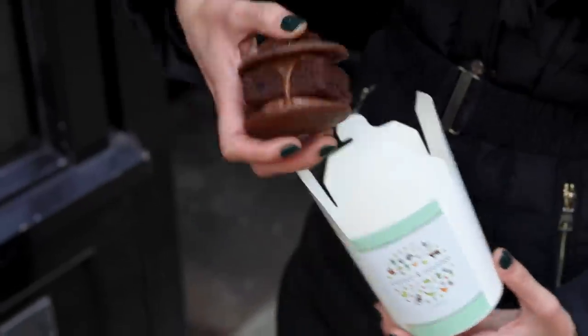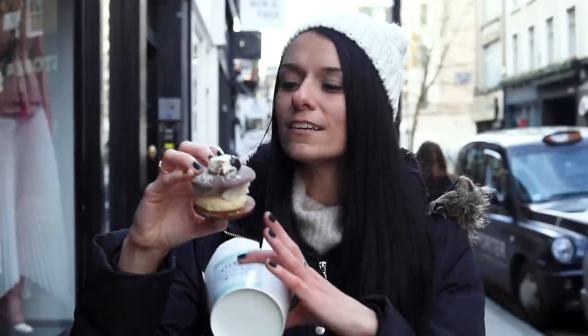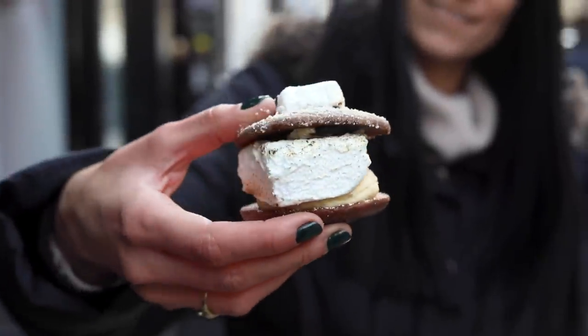I couldn't choose just one, so I went for the s'mores one — which actually has a vegetarian marshmallow — and also the chocolate brownie. Let's dig in. As an American, I can't turn down a s'more.